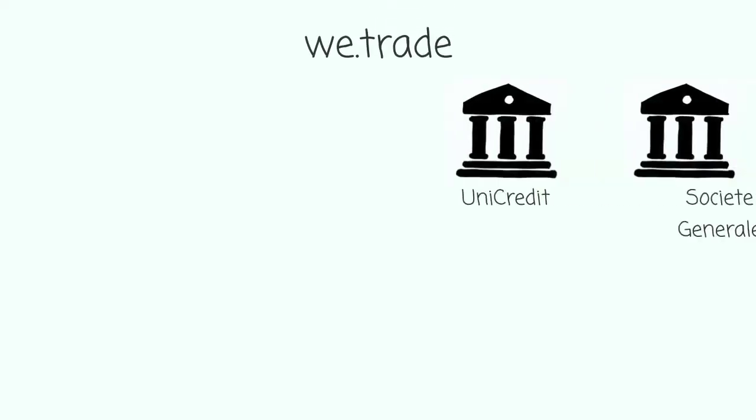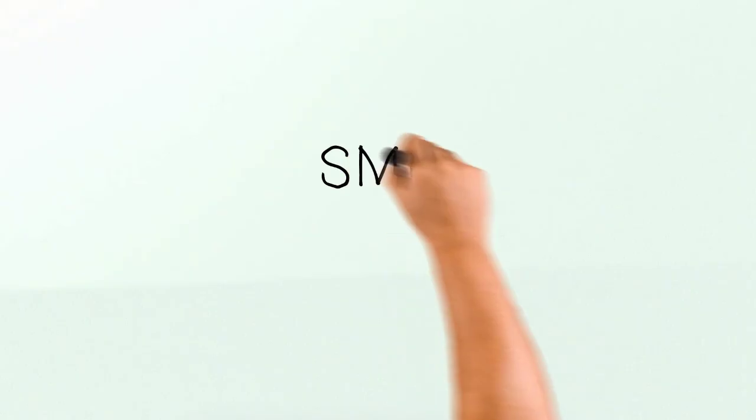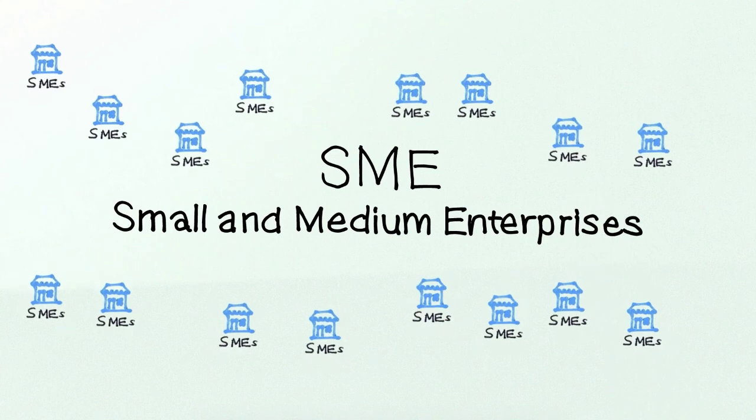Digital, technology, cloud, blockchain — these are all technologies which are driving significant transformation in financial services. A set of banks have come together to solve one of the challenges within financial services, which is the small and medium enterprise part of transaction banking.